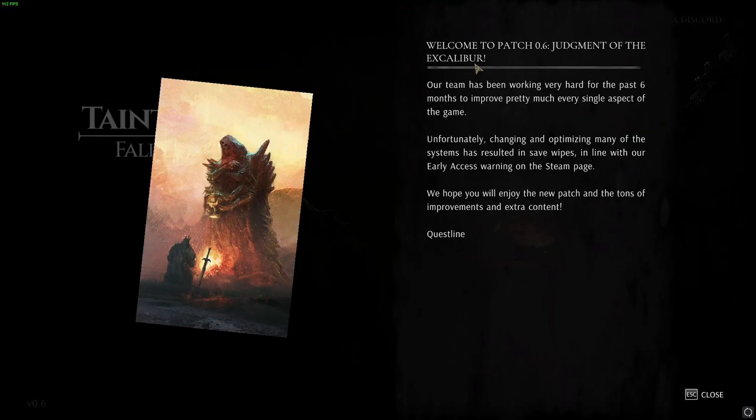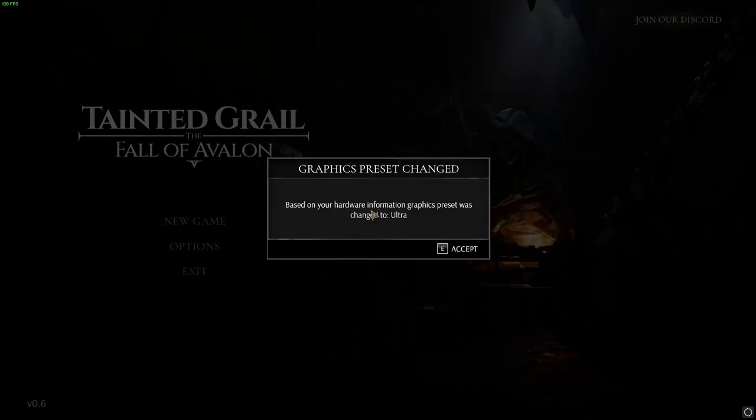Welcome to patch 0.6, Judgment of the Excalibur. Our team has been working hard for the past six months to improve pretty much every single aspect of the game. Unfortunately, changing and optimizing many of the systems has resulted in save wipes — that's bad — in line with our early access warnings on the Steam page. Well, if they're warning people, that's fair. We hope you'll enjoy the new patch and the tons of improvements and extra content. Westline — I guess that's the company.